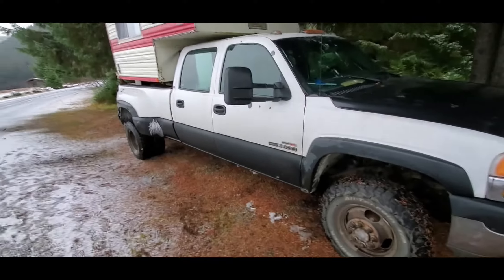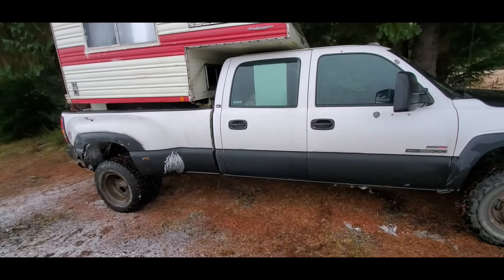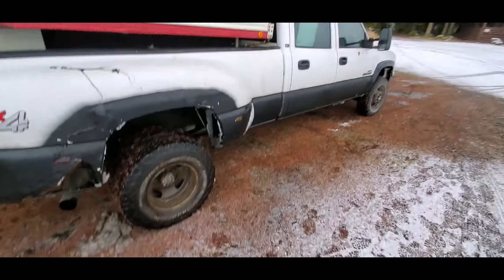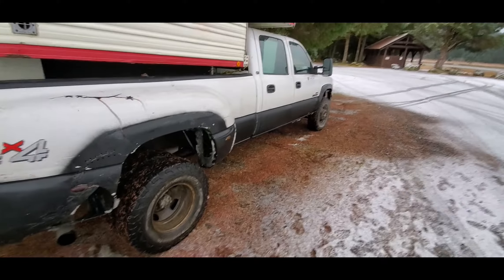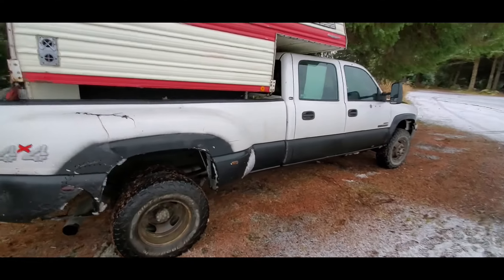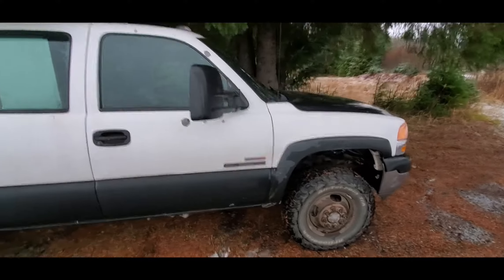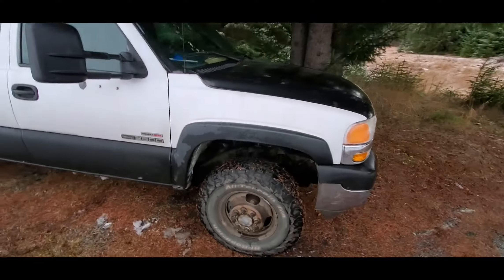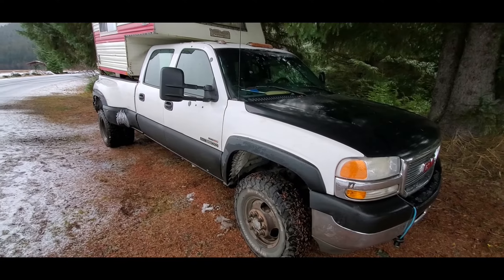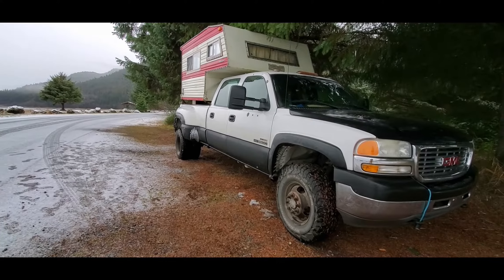If you want to see these tires in action, go ahead and check out my overlanding videos — I'm taking this thing all over the place. That will conclude the video. If you found this helpful, go ahead and smash that like button to get this content out to other people who have a similar truck and are interested in these tires. If you want to see more content, hit that subscribe button, check out some of my other videos, and I'll put a link in the description to all the performance upgrades I have on this truck. We'll see you on the next one.